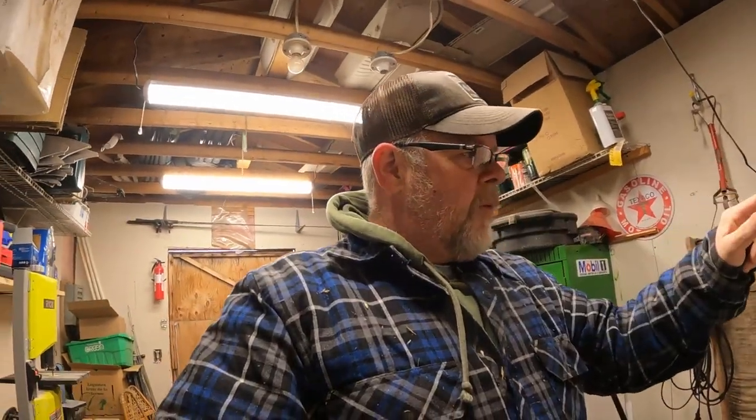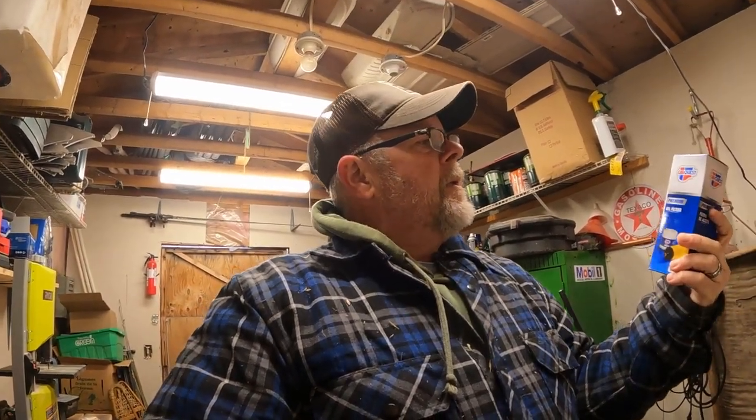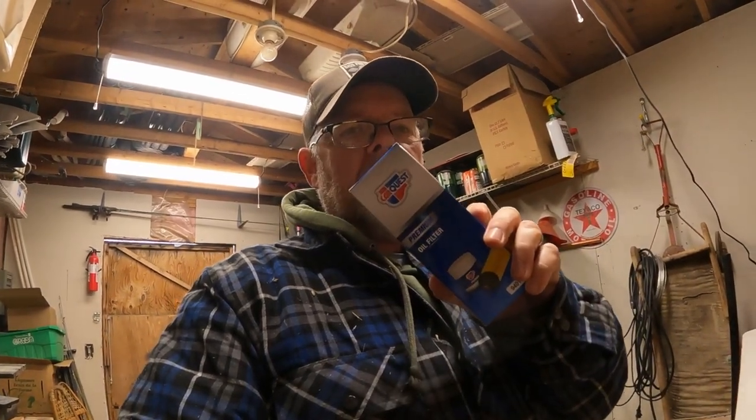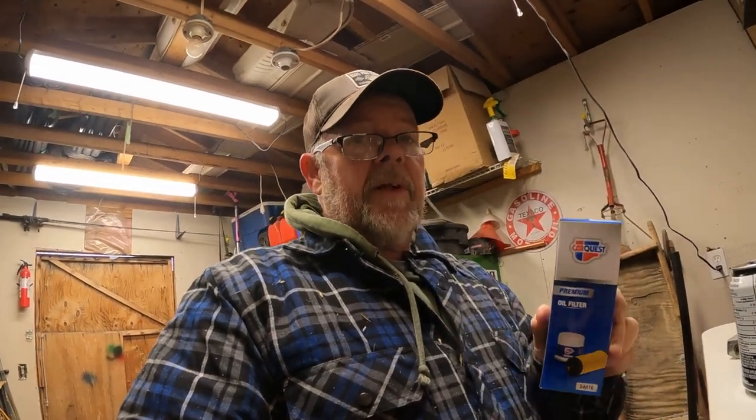One thing we do got to get done since the weather's warming up is change the oil in Jen's Durango. We got the oil filter yesterday. I went to Car Quest here in town and also went to Canadian Tire. Canadian Tire's usually everybody's go-to, but don't count out the specialty shops like Car Quest or NAPA. Canadian Tire's oil filter for Jen's car was around $15.95 or so; I went to Car Quest and it was $9.95. That's going to be tomorrow's job — saved myself about six bucks.